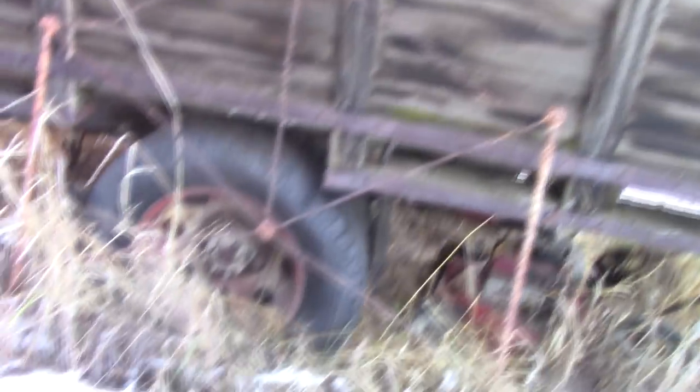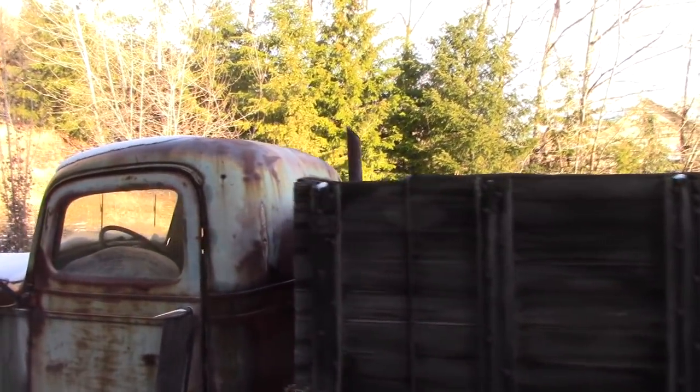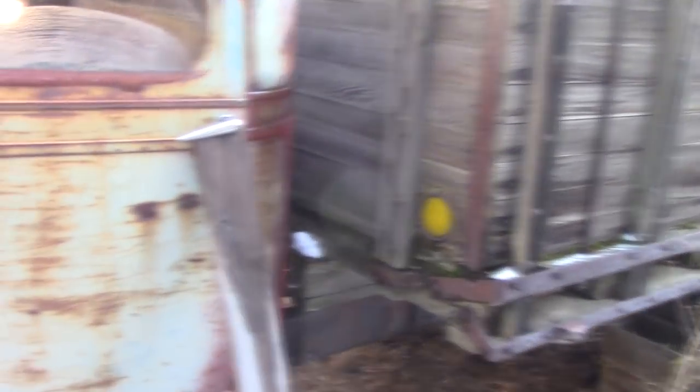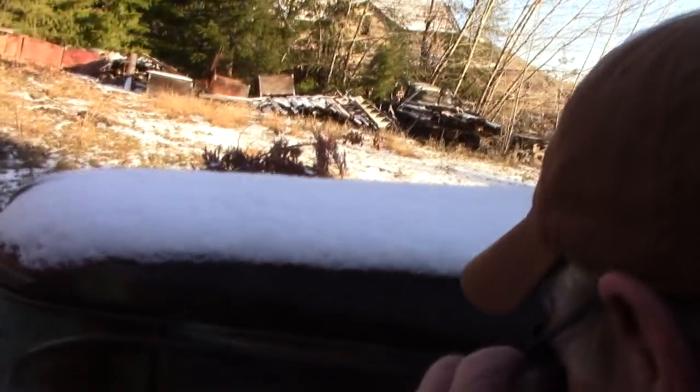Wow, look at those wheels. I'm looking at that cab. Isn't that something? Let's see if we can get the door open — want to look at the dash and everything. What year, Jim? 38. 1938 GMC. I would have affirmed on a stack of Bibles that GMC never made a flathead — and I was wrong.